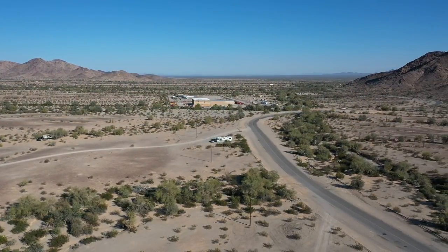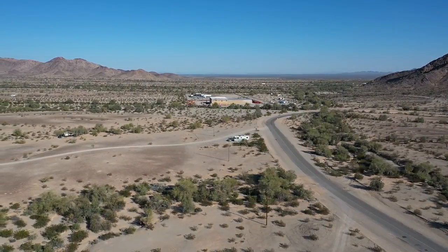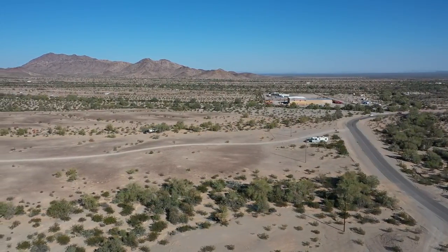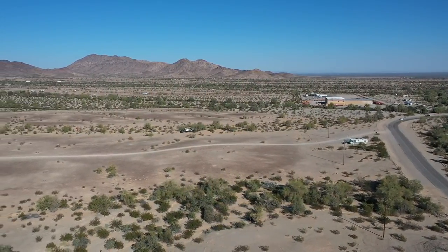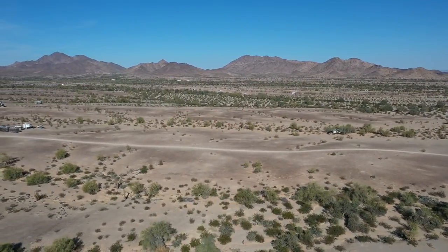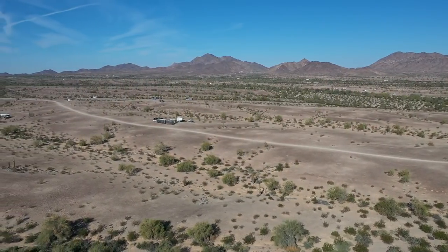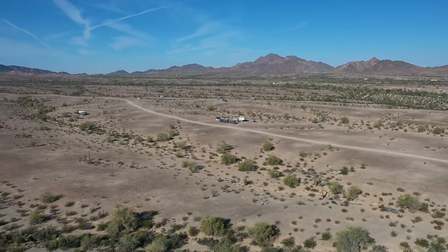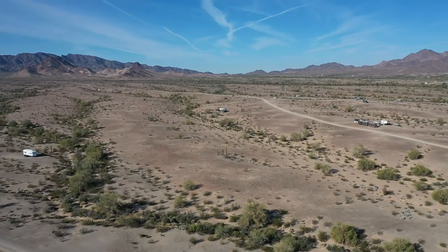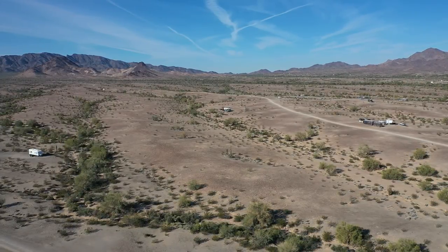Straight ahead, that little trailer down there — that's the host. You can see those metal buildings I was talking about farther out. That road right there is Chola Road, and you can see the dirt road going back. There's some rigs right there — you see a lot more groups come back here. You can go back quite a ways in this area, and you can also camp over to the left here a little ways too.